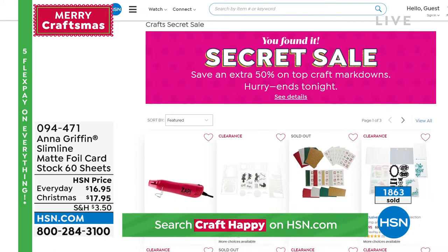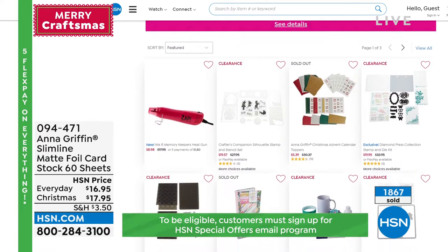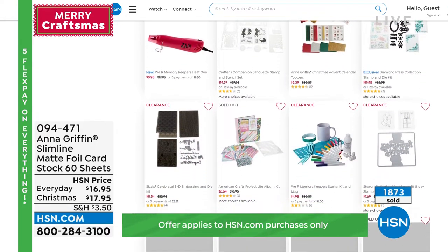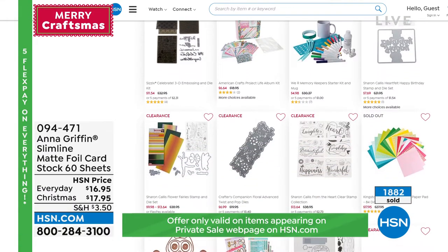It's real simple. You go to hsn.com and type in the secret words. Every secret sale has to have secret words, and the secret words are 'craft happy.' When you type in those words, it will unlock everything that is available to you.